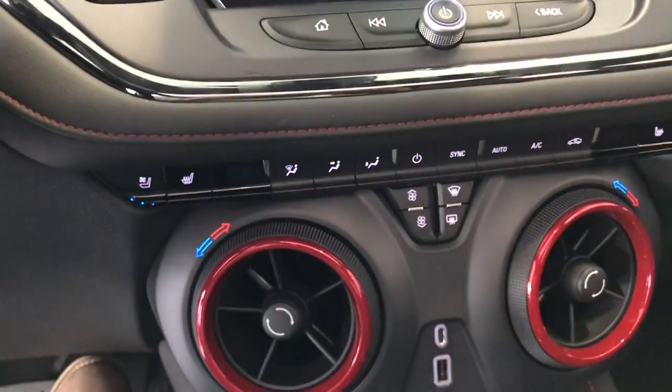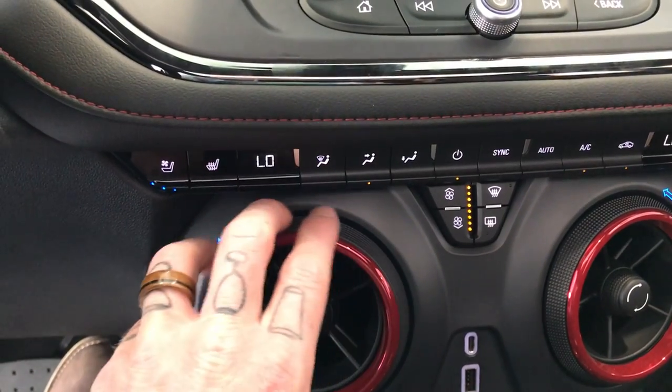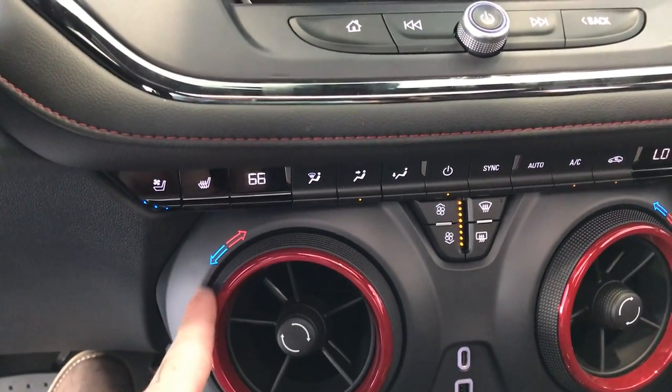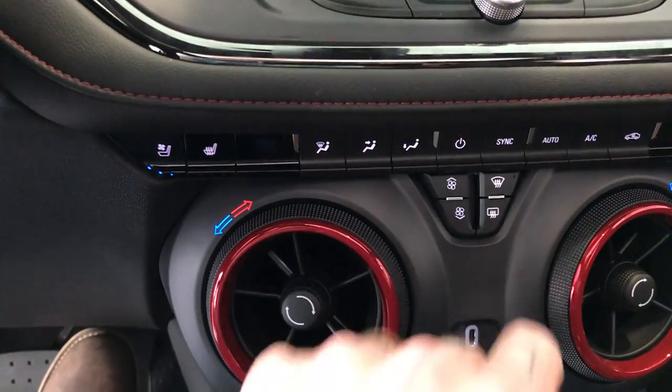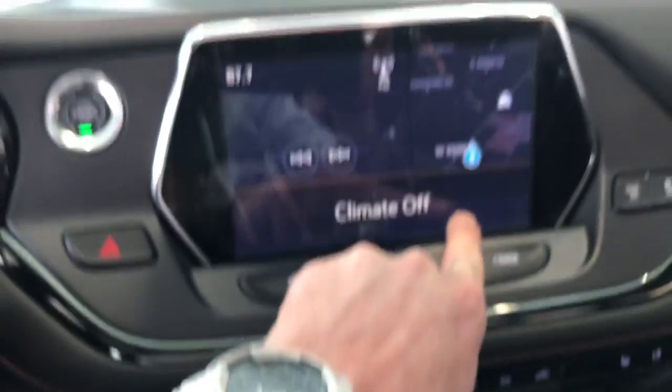Now this one comes with heated and cooled seats as you can see here. One of my favorite features is this dial — how you're gonna control the temperature in here. I think that's just super sleek, and it's dual climate control so everybody can have their own preferences.